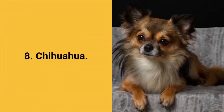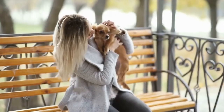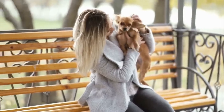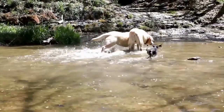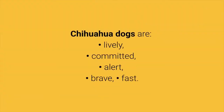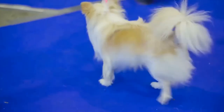Dog breed number 8: Chihuahua. Chihuahua is a tiny little dog. They are one of the smallest dog breeds in the world but they have a strong personality. Little Chihuahuas are extremely courageous — they will face bigger and much stronger dogs without a second thought. Chihuahua dogs are lively, committed, alert, brave and fast. These dogs adapt well to apartment living and aren't too demanding to maintain, and they love people and family.